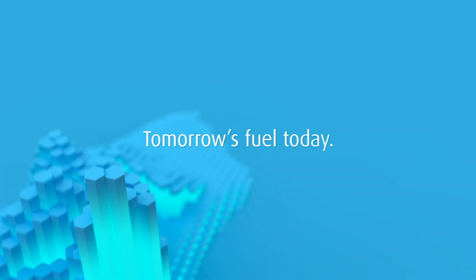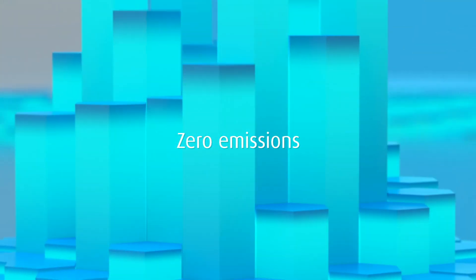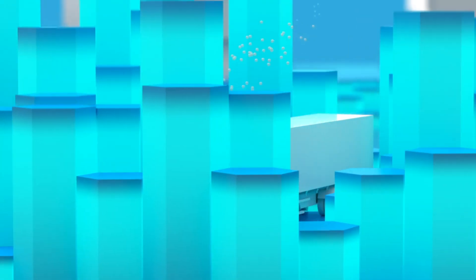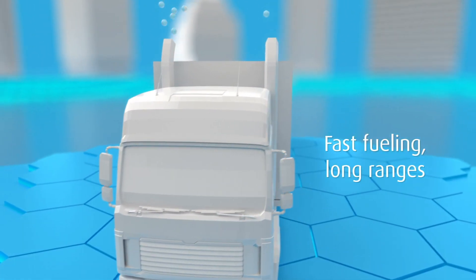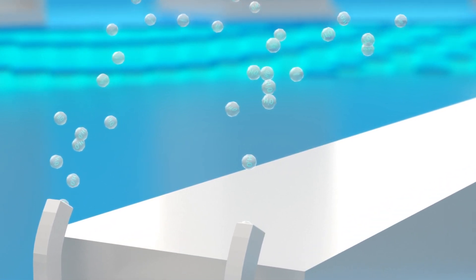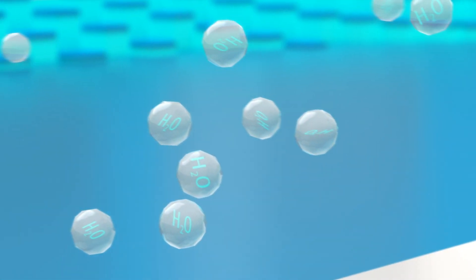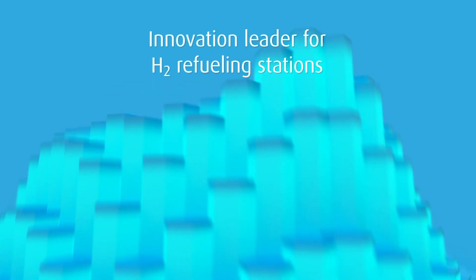Modern society urgently needs more sustainable transportation and mobility choices, and hydrogen is emerging as the most promising fuel. Filled up in just 10 minutes, a truck, for instance, can run for up to 1,000 kilometers and release nothing but water. Thanks to Linde, an efficient hydrogen refueling infrastructure is already in place.